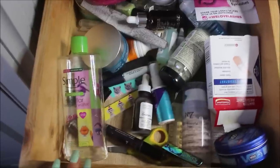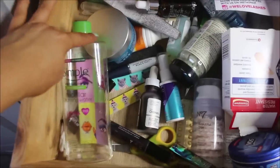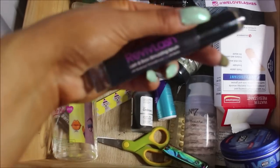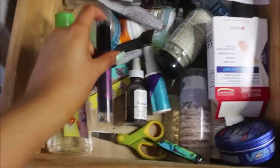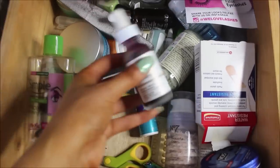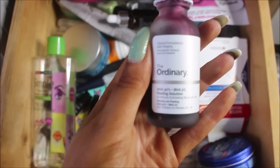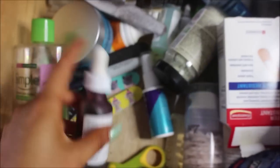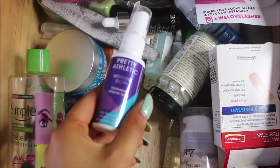Believe it or not I have cleaned this drawer out recently. This is my skincare drawer — I've got the Simple micellar water which I use every night and every day, the ReviveLash which is meant to grow your eyelashes and eyebrows which I use every single night. This here is one of my absolute favorite products — this is The Ordinary AHA 10 Minute Peeling Solution and it's one of my absolute faves.